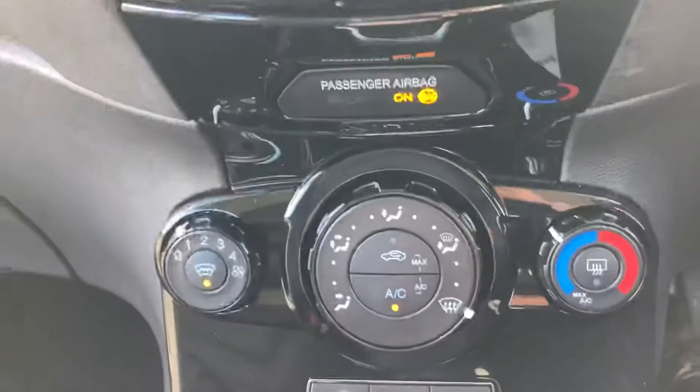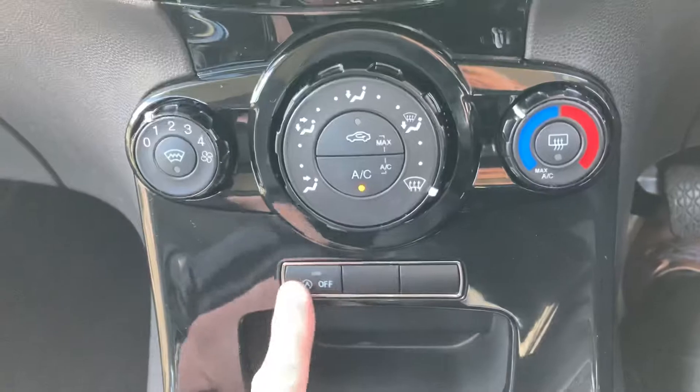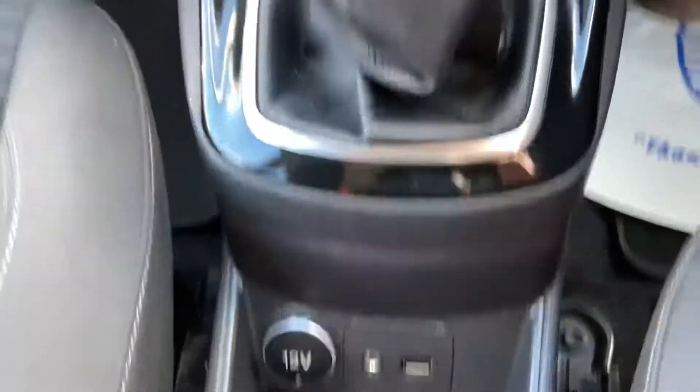Heated front screen, air conditioning, start-stop technology, USB and auxiliary port.